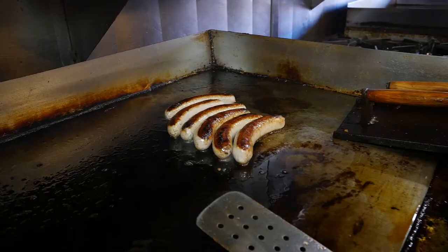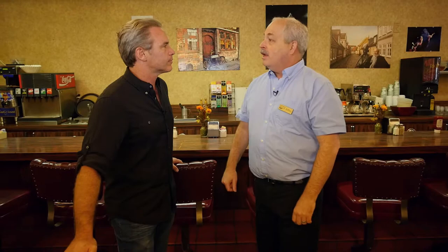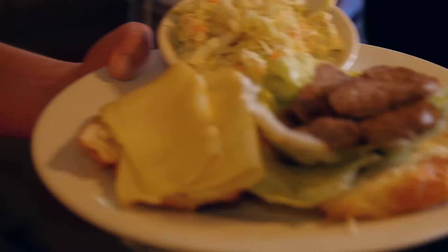We have the Danish hot dog, which is made with pork and veal, and they serve the fried onions on it, also served with the Danish cucumber salad. We also have medisterpølse, which is a Danish pork sausage. That's nice and mild.